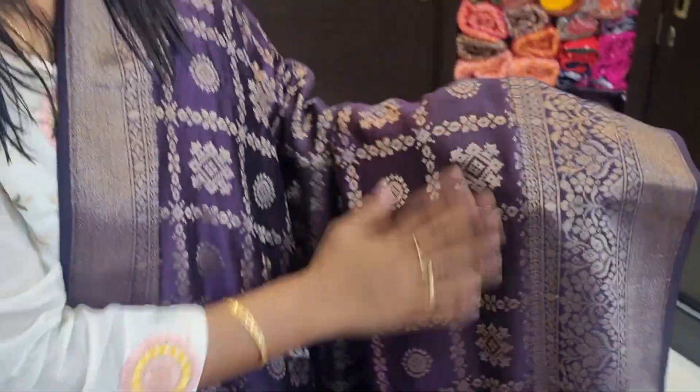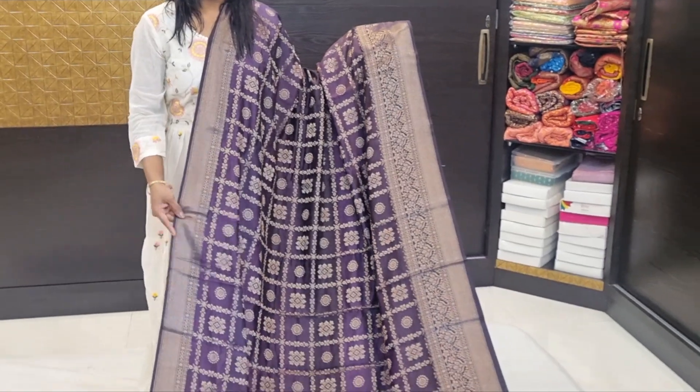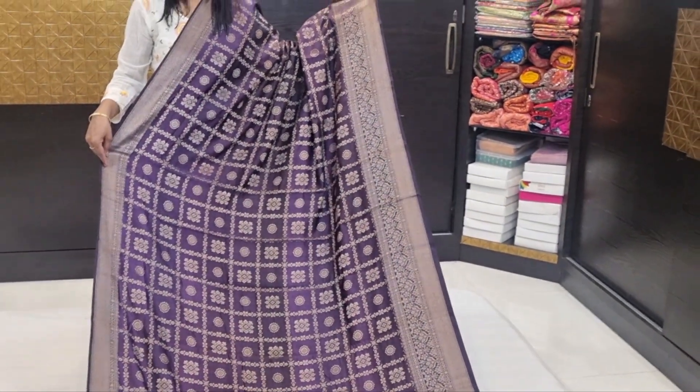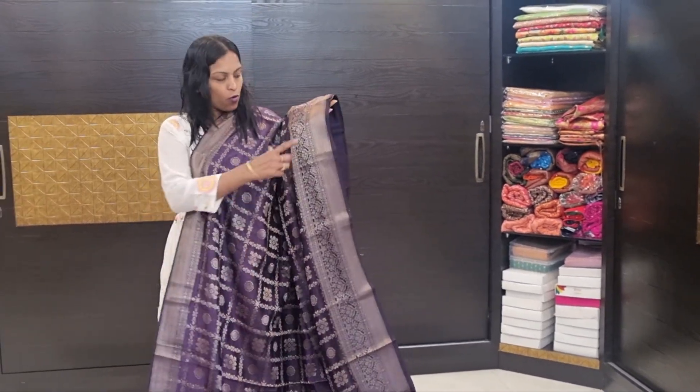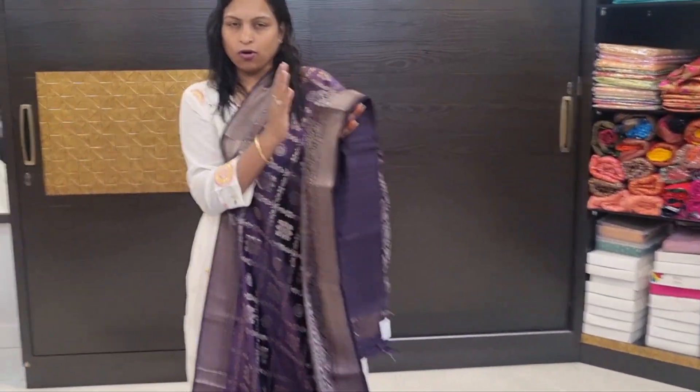The zari is also here. Wine and dark purple color combination, double shaded color. And border, and flare outfit.